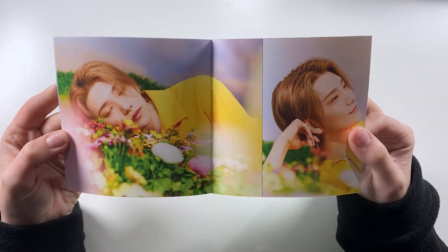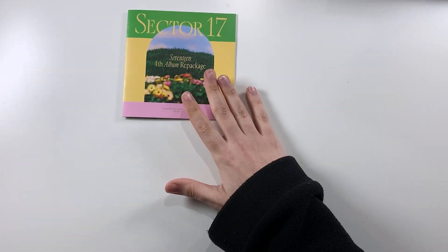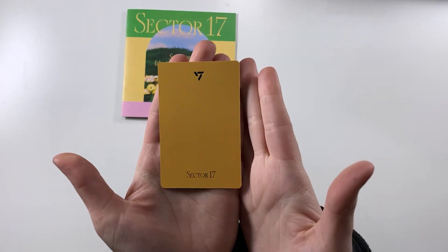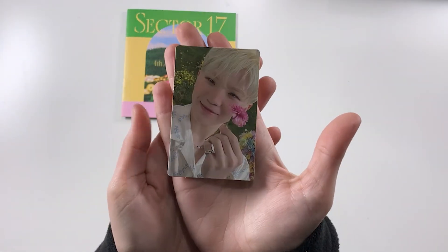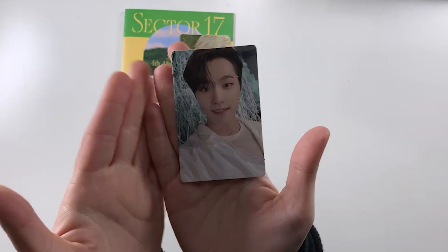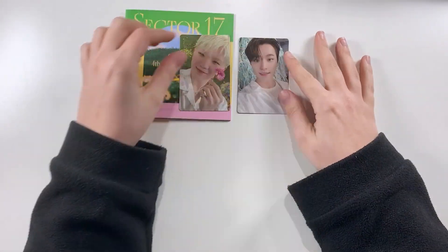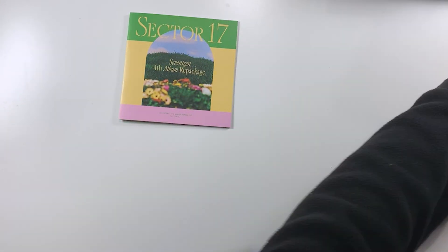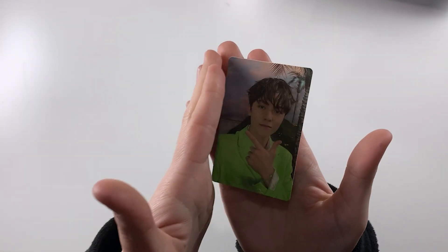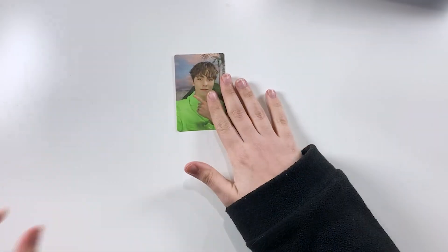Oh my gosh, she is so pretty — what the heck! And here is Woozi again. And this one is Dino — okay, that's his set finished. We have Woozi again. This one is another one and then finally his other one — that's his set.